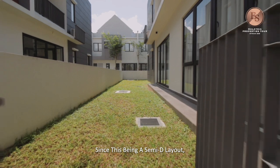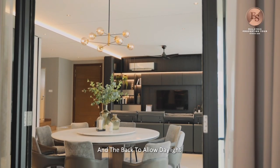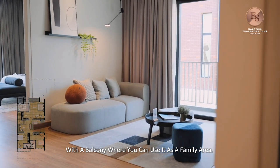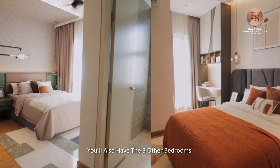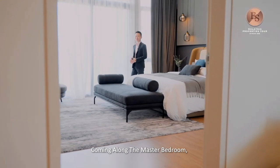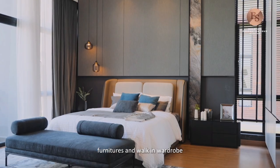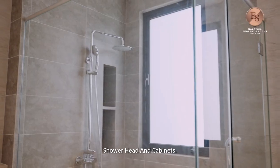Since this is a semi-detached layout, you will have a corner design with sliding window doors at the side and back to allow daylight and natural air into the unit. Moving to the second floor, you will have a huge space with a balcony where you can use it as a family area. You will also have three other bedrooms, each with their own en-suite bathroom. The master bedroom is very spacious with ceiling height that can fit a king-size bed, furniture, and a walk-in wardrobe. In the master bathroom, you will be provided with a his-and-her sink, shower head, and cabinet.